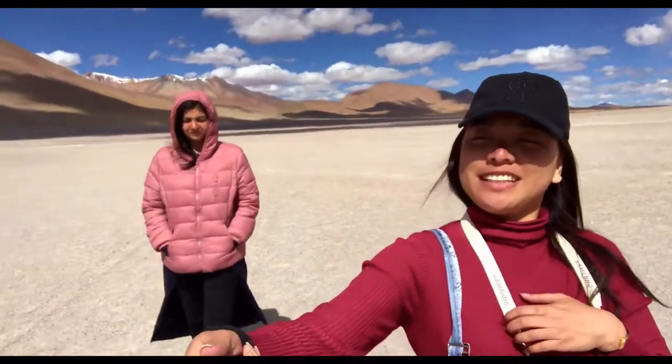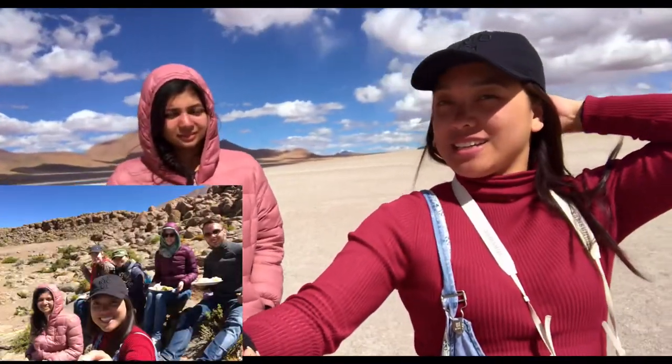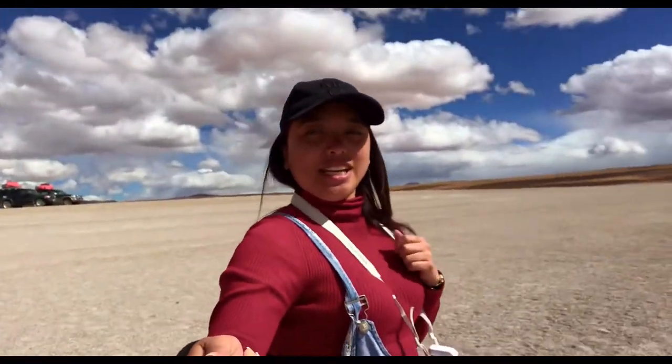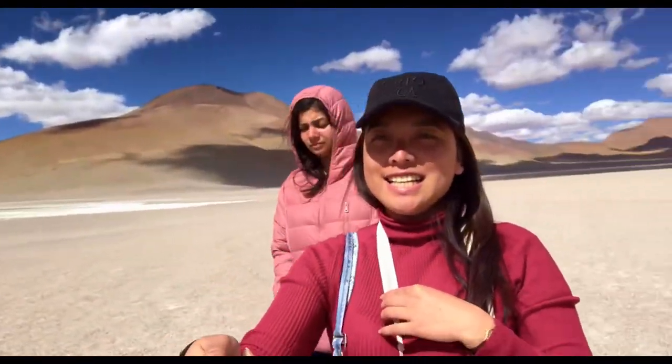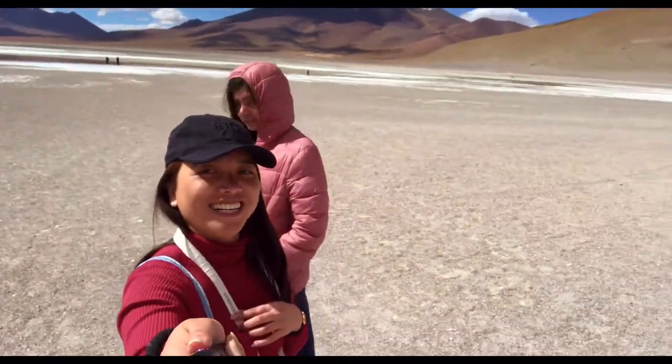This is our third stop — well, technically it's the fourth because we stopped on the third and had lunch. So we are here. We are going to see this pink flamingo. We won't be able to see it, I guess — I'll show it later. Still, it's a good view. See the mountain. And of course my shy friend, Char.